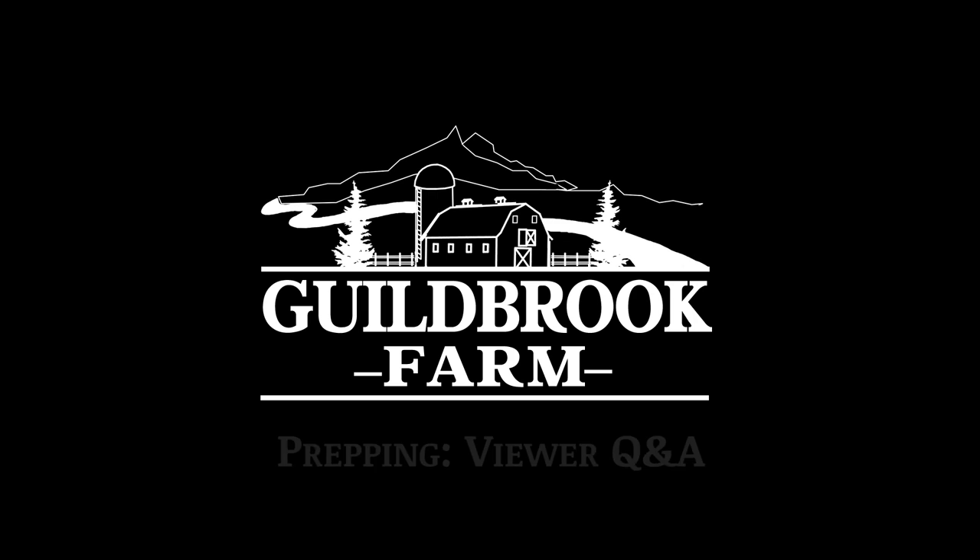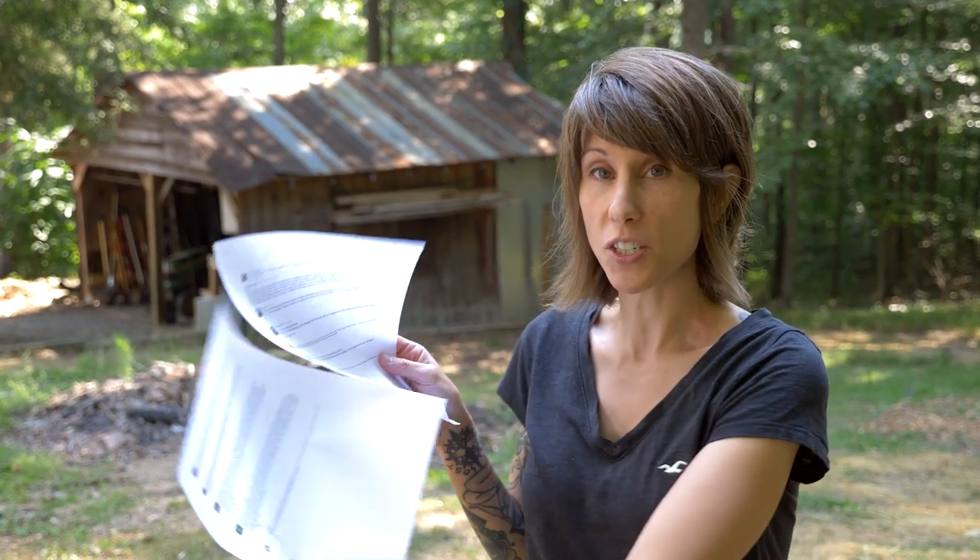Hi, it's Jamie from Gilbert Farm. Today we're going to do a prepper Q&A — we're going to answer your questions that you left on last Saturday's video. We'll go through them one at a time and try to answer your questions on prepping in general and what we do around here.